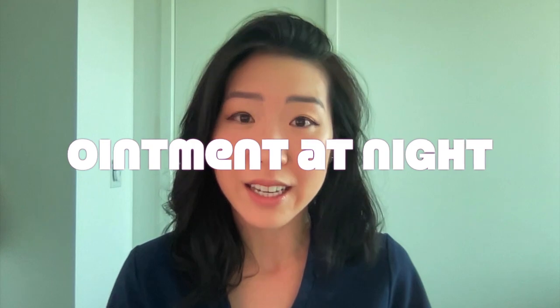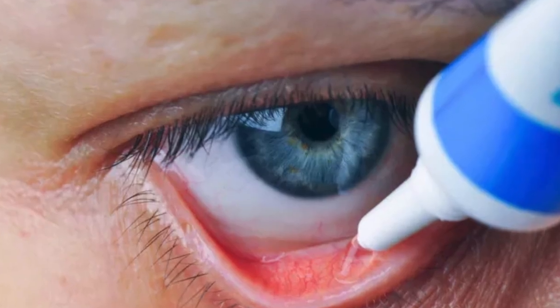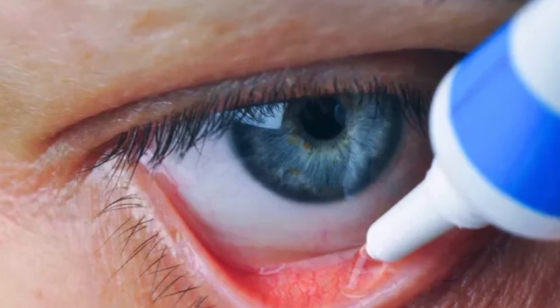My first recommendation for treatment is to use an ointment at night — the thicker the ointment, the better. This should go in the pocket between the eye and the eyelid. What the ointment does is provide moisture to prevent the eyes from drying out at night and minimize friction in the morning.